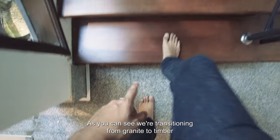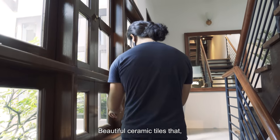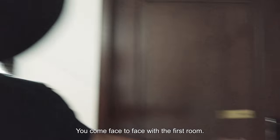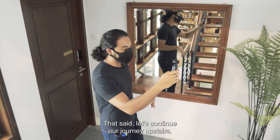As we head upstairs, we're transitioning from granite to timber. Just as we're going up, you notice this space again — beautiful ceramic tiles there. It doesn't feel like I'm in a Singaporean house. We come face to face with the first room — it's the Morrison room, and coincidentally, this room also features a kitchenette of its own. Let's continue our journey upstairs.